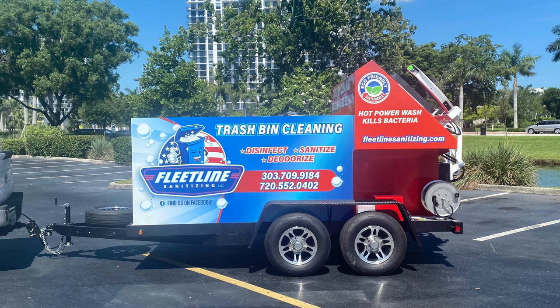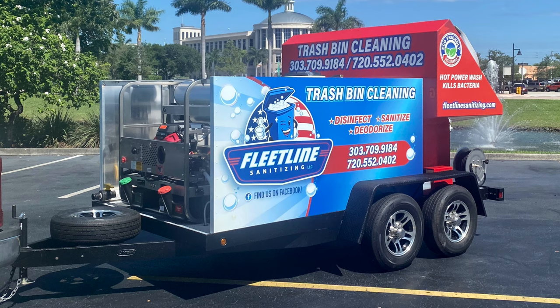This trailer has our Magnum series, which is proprietary to Sparkling Bins. Stainless steel frame, lifetime warranty, eight gallons of water per minute, 3,000 PSI, onboard generator. This, of course, has hot water and goes high steam.